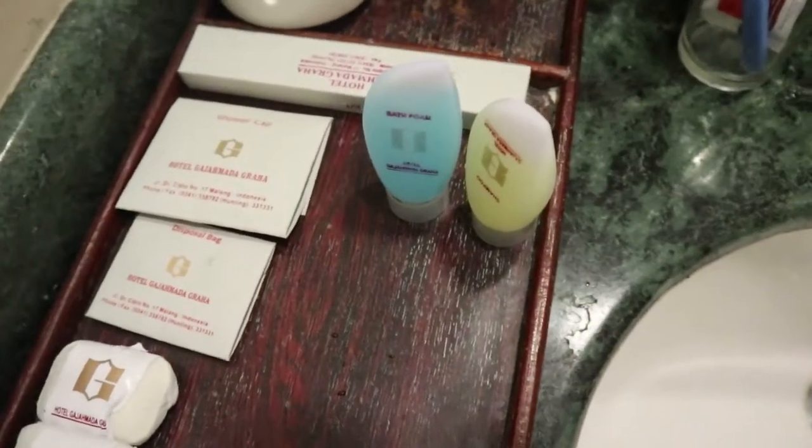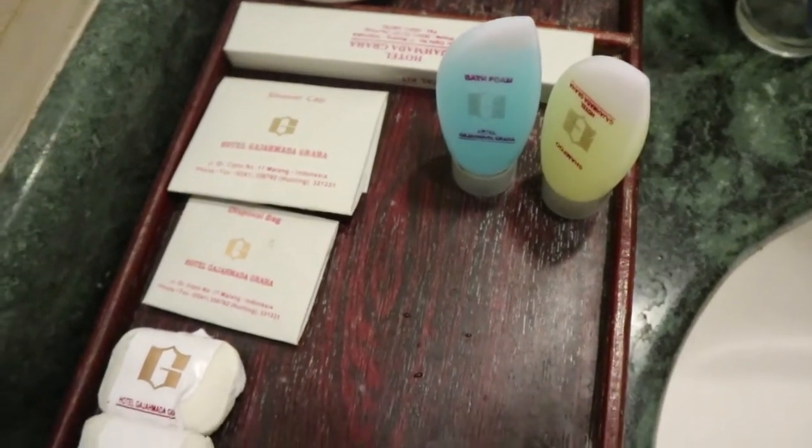Alat sabunnya seperti biasa: ada sabun, ada sikat gigi, ada sampo, dan sebagainya. Itu seperti biasa lah, seperti hotel-hotel yang lainnya.